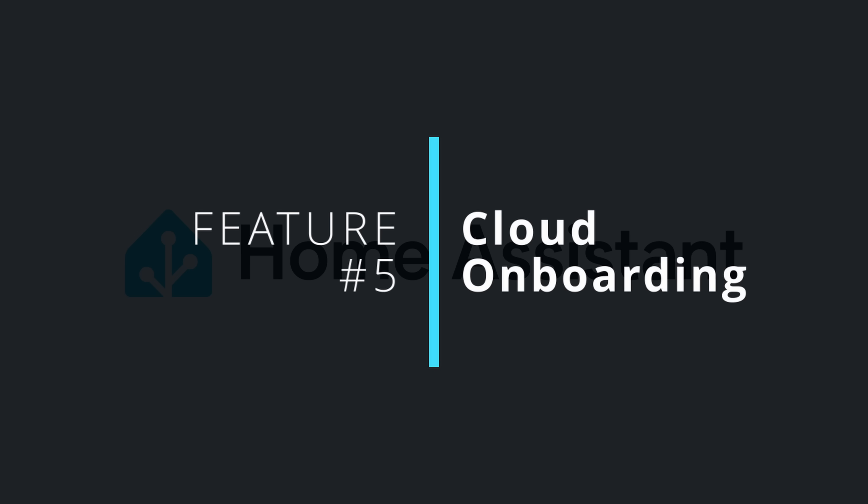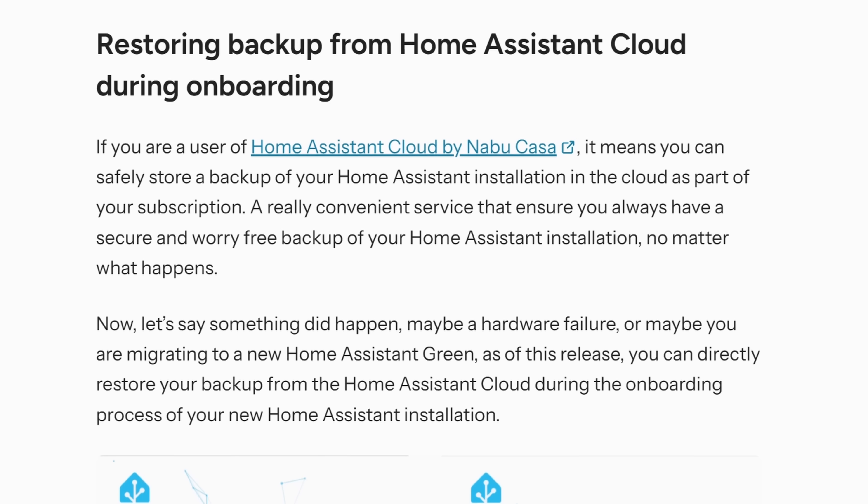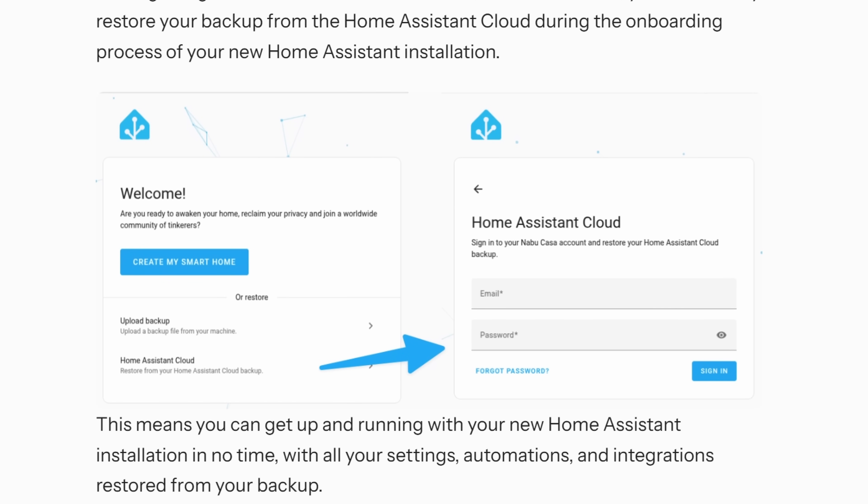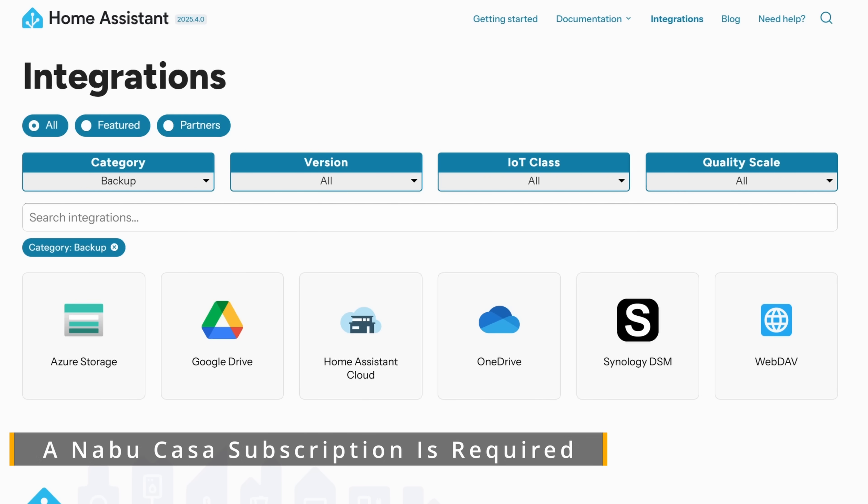My fifth and final feature for this update is cloud onboarding. If you're starting a new Home Assistant instance — maybe you've had a big failure or you're just upgrading to new hardware — when you run through the onboarding process, you have the option of signing into your Home Assistant cloud account and restoring your backup directly from the cloud. This gives the whole onboarding process that Apple-like feel where you just restore from a backup and everything is as you left it. It's great to see it's finally here; it makes it so easy and convenient to move to new hardware or restore your system.